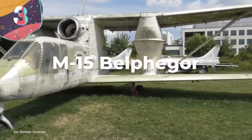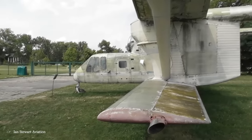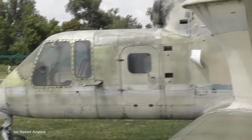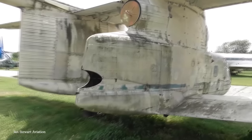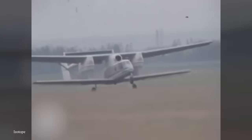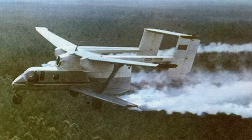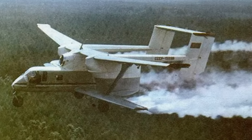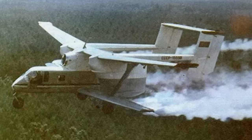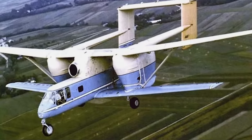Number 3: M15 Belphegor. The M15 Belphegor may look very similar to any other biplane, but it holds a unique place in history as the only jet-powered biplane ever to go into production. It was created by a Polish company in the early 1970s as an agricultural aircraft, and from the outset the designers faced issues. Jet engines aren't particularly suited to low-flying, low-speed aircraft, and it took a long time to work out the handling and maintenance issues. Furthermore, it was extremely noisy, which — in combination with its strange appearance — led to it being named Belphegor, after the noisy demon in Christian mythology.